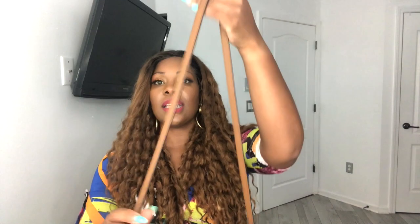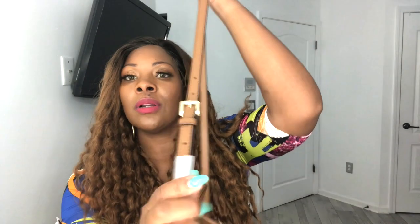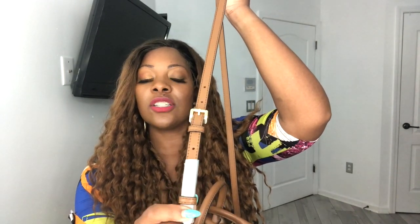The strap is adjustable, and the hardware turns, which is nice — if you don't get it on just right, you can just rotate it instead of taking the whole thing off. There's also a little latch to hold the strap down so it doesn't flop around. Standing up to show the size — it's really really cute and a great reference for how it looks on the body.